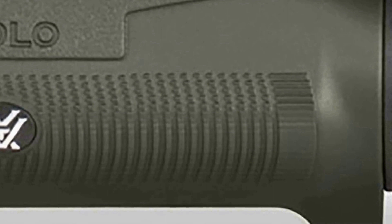Whether you're watching wildlife, taking in sporting events, or simply enjoying the scenery, the Vortex Optics Solo Monocular 8 by 25 is a reliable and high-performance optical tool that enhances your ability to see and appreciate the world around you.